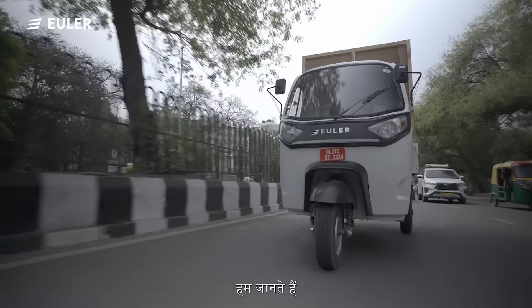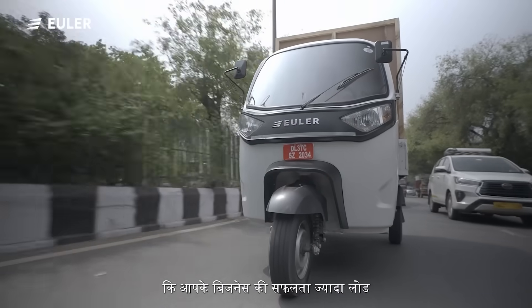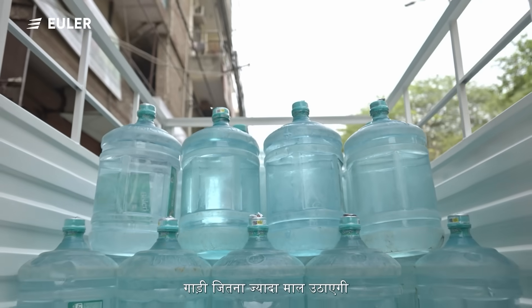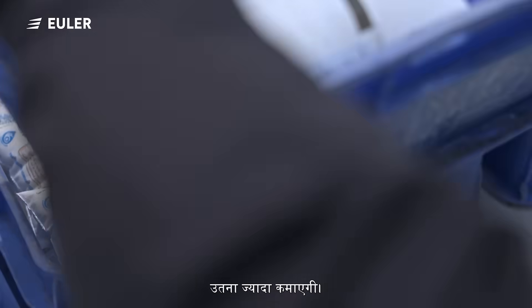At Euler Motors, we know that the success of your business is dependent on lifting heavy loads. The more goods the vehicle can carry, the more it will earn.